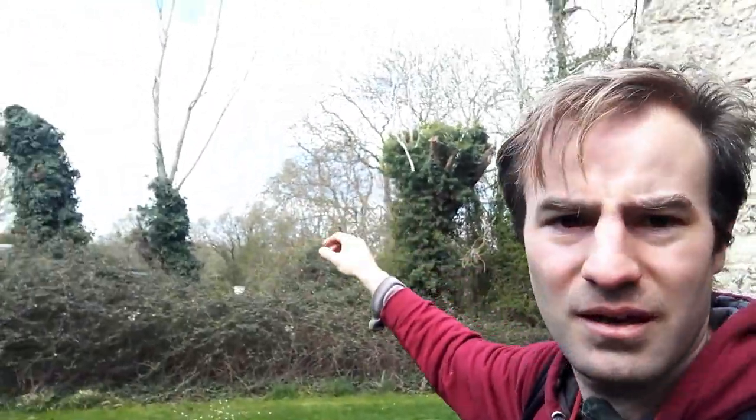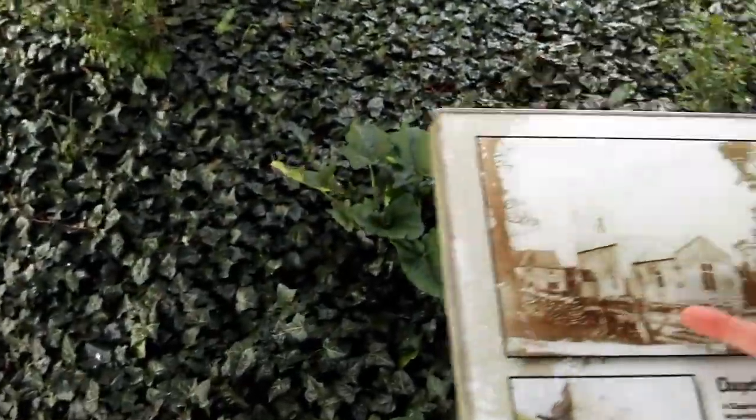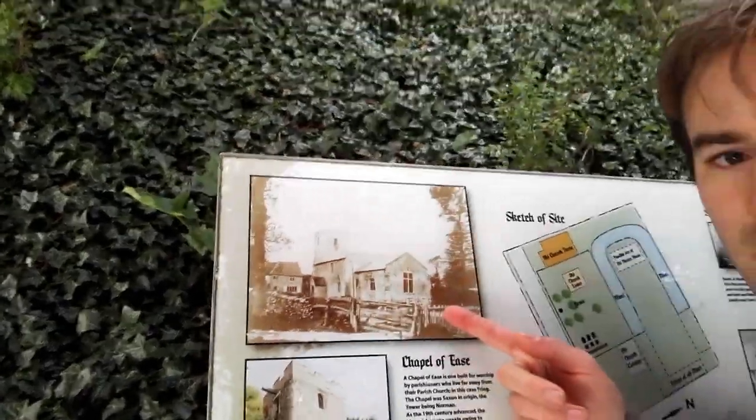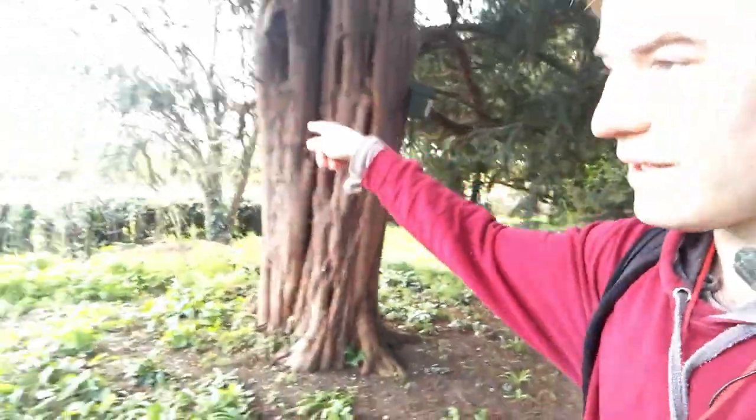The manor house was possibly over there. I'm just going to go back to that interpretation board because there was a picture of what the church would have looked like, or did look like — there was a photo taken of it before it was demolished. I'll let you see that before we go. There's the old church cottage — we're almost in their garden. There's the picture. That is what the church used to look like. So I'm going to now make my way back out onto Chapel Lane and head over to Puttenham.